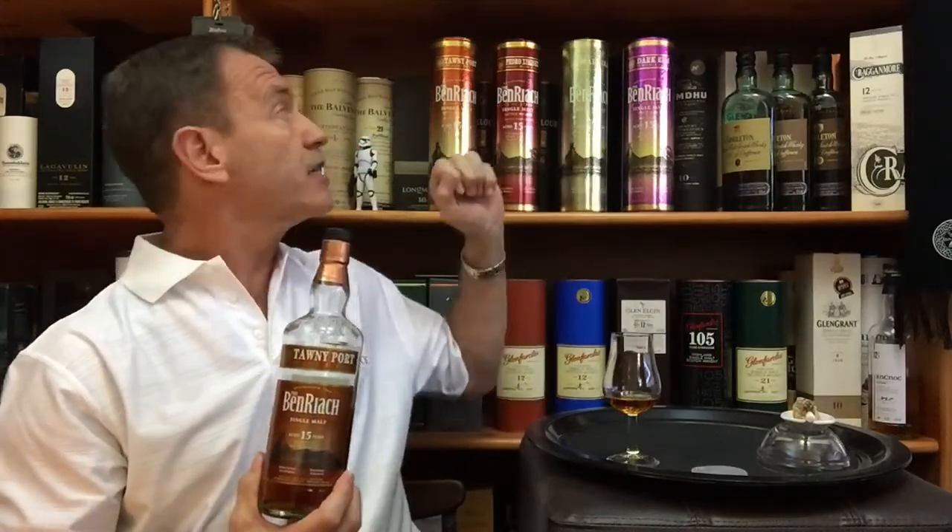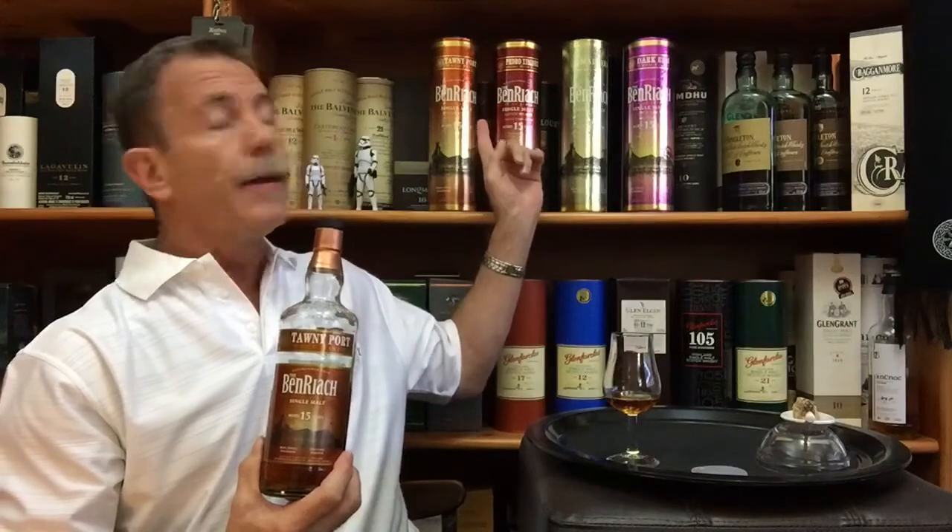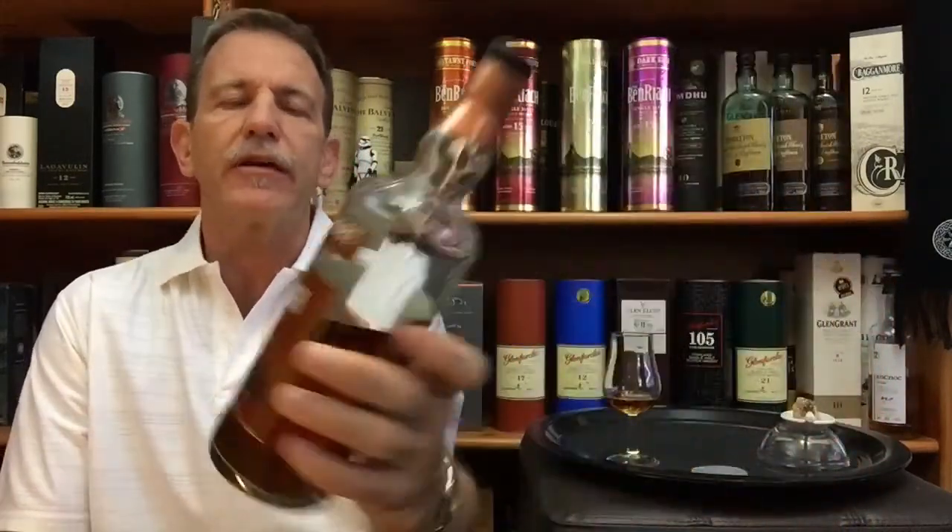I'm doing a mini series on Ben Riach 15 year old single malts, limited release special wood finishes. I've already reviewed and done food pairing with the Madeira wood finish and the Pedro Ximénez wood finish. In this video I am reviewing the Tawny Port 15 year old Tawny Port wood finish from the Ben Riach distillery.